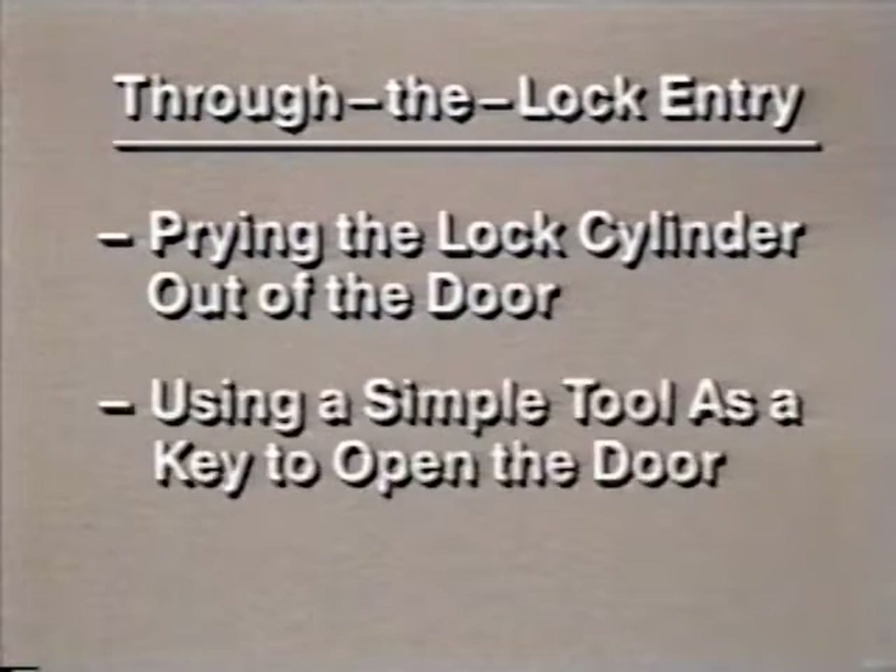Through-the-lock forcible entry is the technique of prying the lock cylinder out of a door and then inserting a simple tool into the exposed lock assembly to open the door as though you had a key.